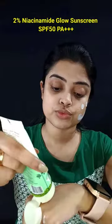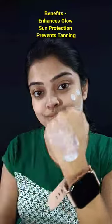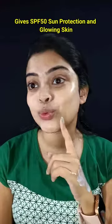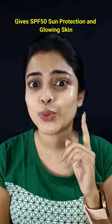The first one is the 2% Niacinamide Glow Sunscreen with SPF 50 PA++++. It not only gives broad spectrum UVA and UVB protection, but is also super lightweight, non-greasy, and absorbs super easily. And for that Korean Dew Plum Skin along with SPF 50 sun protection, check out